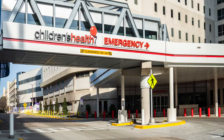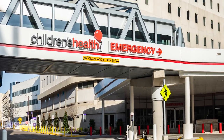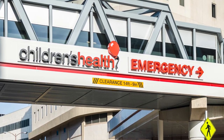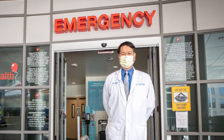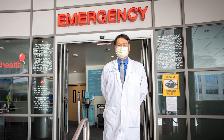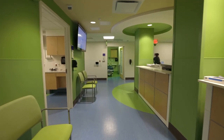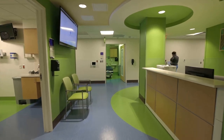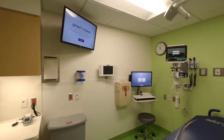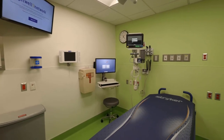The older emergency department was new in the 1990s and met the needs of that era. Since then, the hospital has undergone several changes in terms of patient flow and other relevant factors. With the growth of the population in Dallas and the growth of patients coming to us, we really needed a larger space, an updated space, and a space with newer technologies — which is why the emergency department was redesigned and renovated.